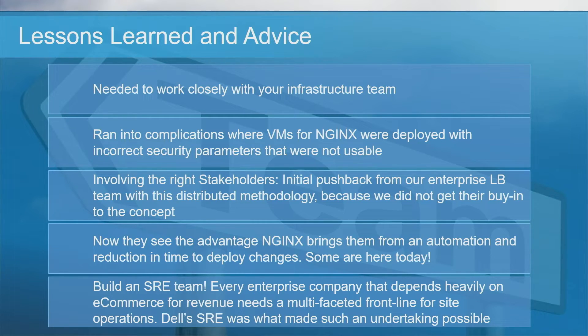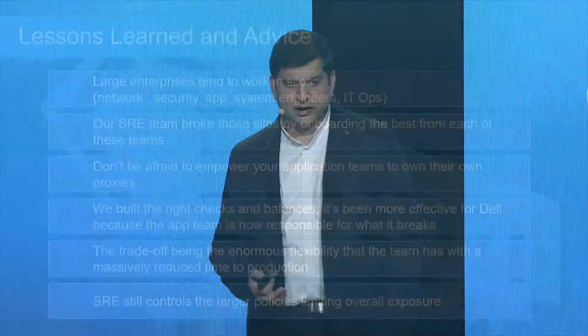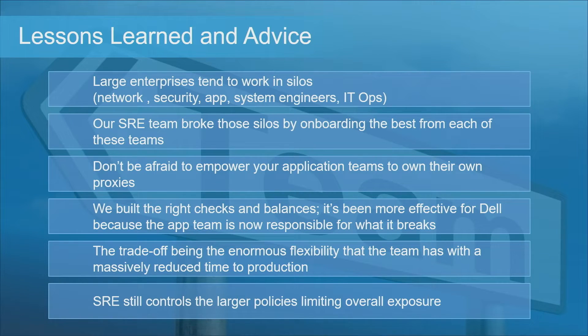Build an SRE team. All of what I just spoke about would remain a bunch of unknown unknowns if we didn't have an SRE team. The fact that we had security, DevOps, network, DBAs — all of us working together — was what made something like this possible. Large enterprises tend to work in silos, with highly specialized teams of network, security, system engineers, and Linux experts, all laser focused on the task at hand. We broke those silos by onboarding the best of them into our SRE team, which introduced empathy between these otherwise disparate disciplines and led to breakthrough collaboration.